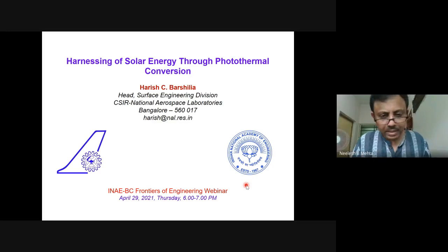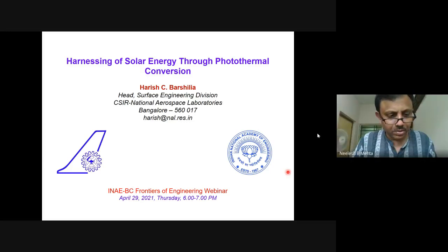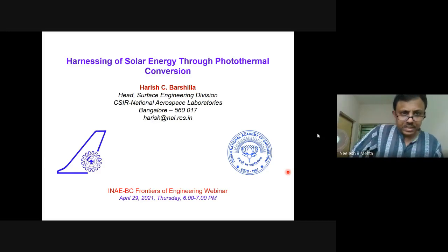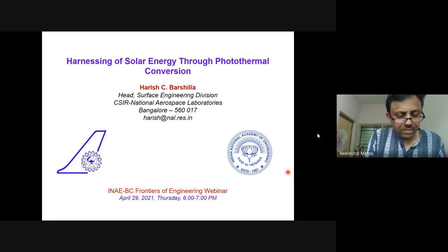Welcome everyone to the INAE Anglo-Chapter Frontiers of Engineering webinar. Let's start now. Today it's my pleasure to have Dr. Harish Barshilya give us a talk. Before he starts, I'd like to just read out his brief bio.